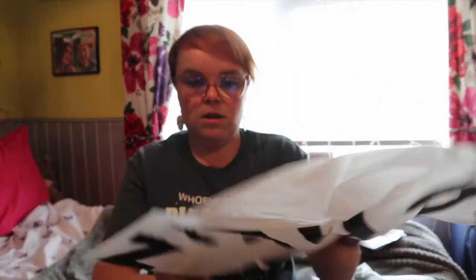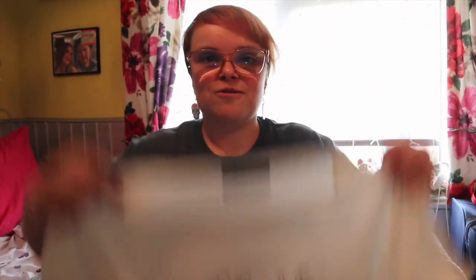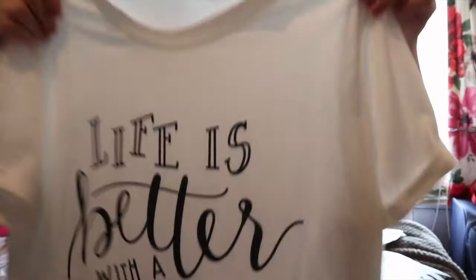I love how they come — they come in these little sealed bags. So the first item I picked up was this t-shirt that says 'Life is Better with a Dog.' As you can see, I love my dog tops. It's just this white t-shirt and it is such a nice material.